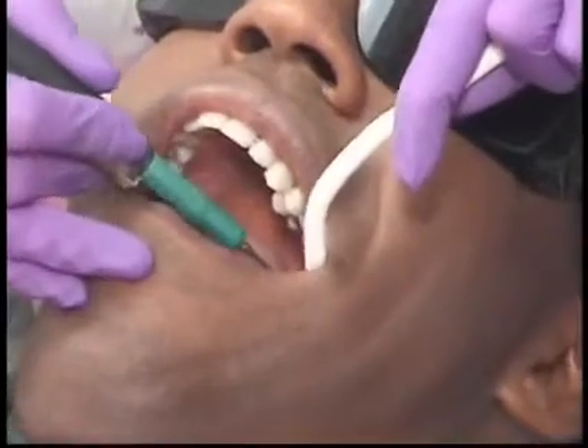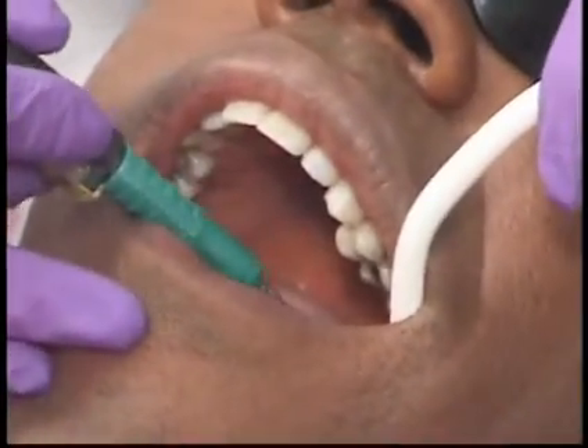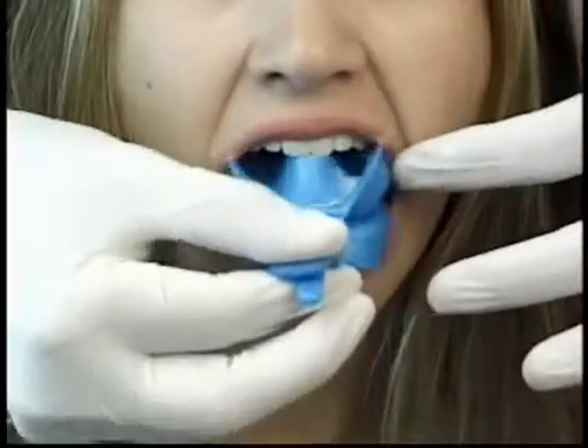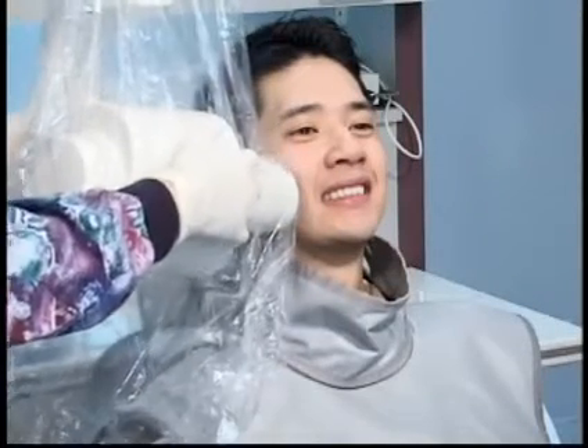She may be involved with the specialized treatment of advanced gum disease, such as scaling and root planing. Your hygienist may also apply fluoride gels or other treatments. She also takes and develops dental x-rays so that dentists can view them and quickly diagnose any problems that may exist.